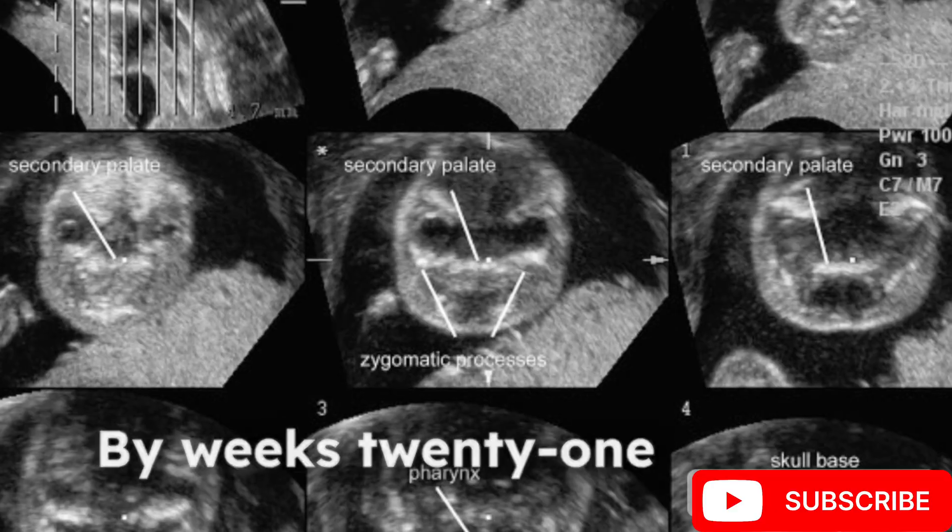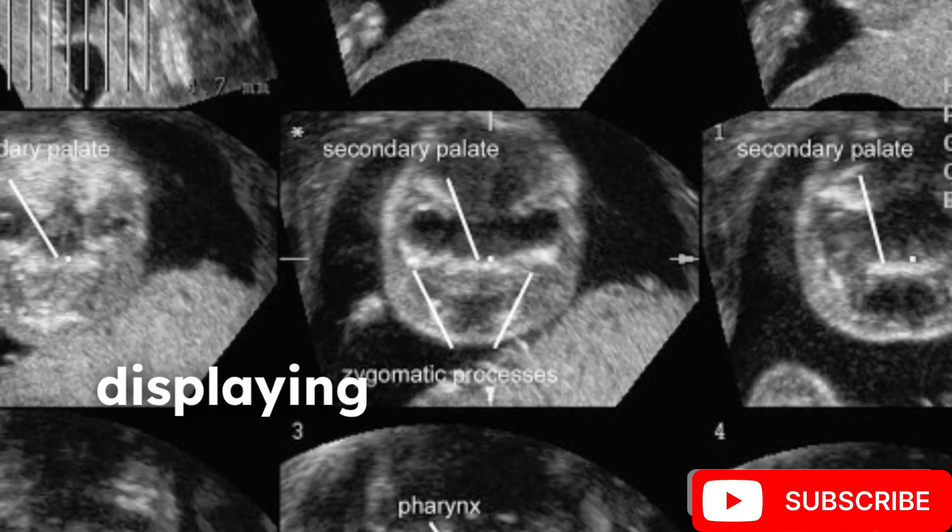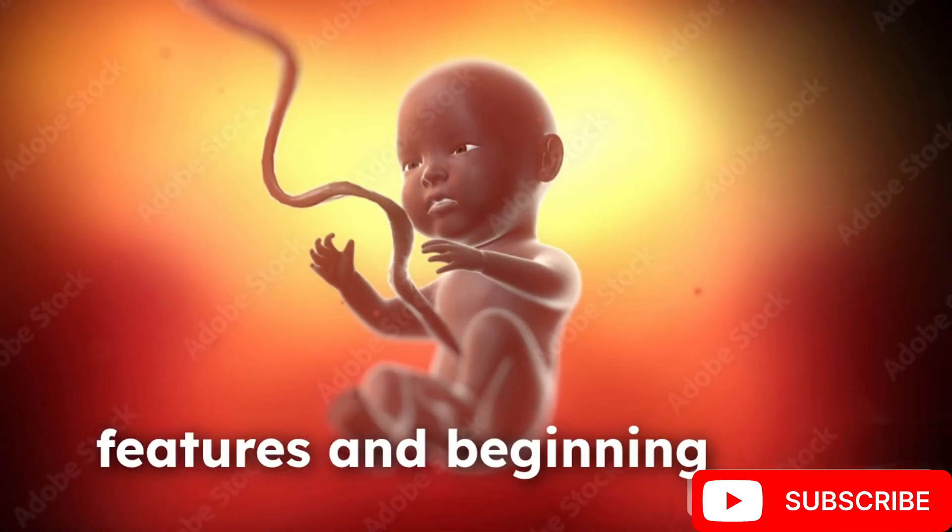By weeks 21-28, the fetus increases in size, displaying more defined facial features and beginning to open its eyes.